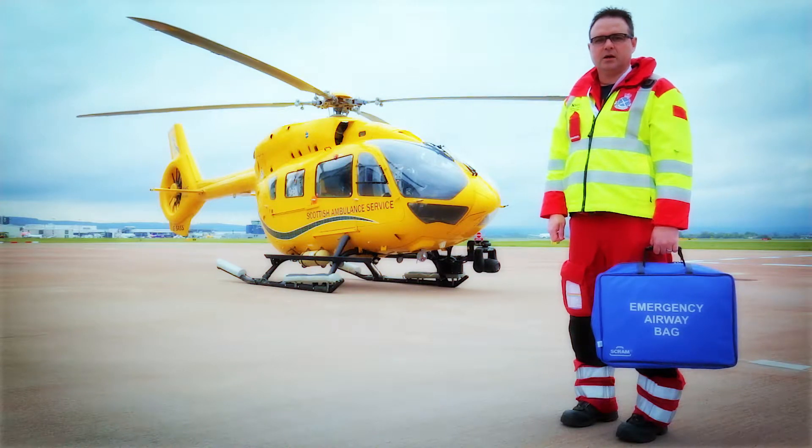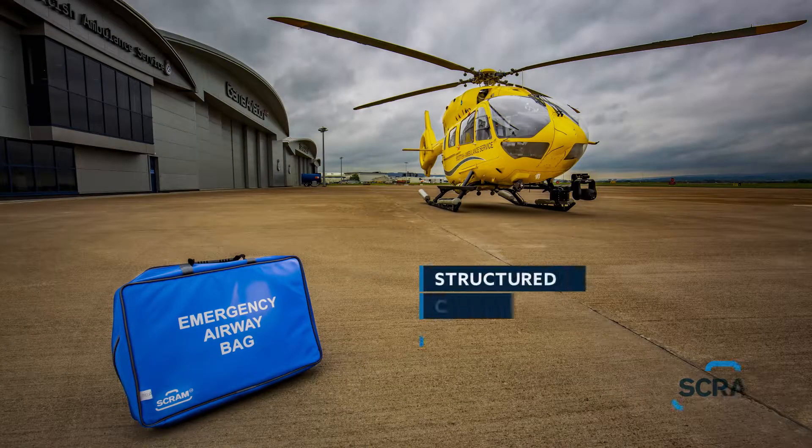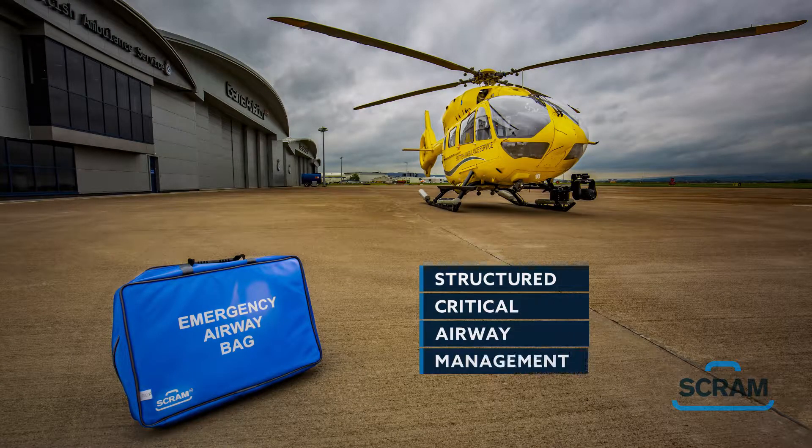I'm Paul Swinton, Air Ambulance Paramedic and inventor of SCRAM — an innovative approach to emergency airway management. Short for Structured Critical Airway Management, SCRAM is an emergency airway bag that enhances performance by reducing error and the time to intervention.